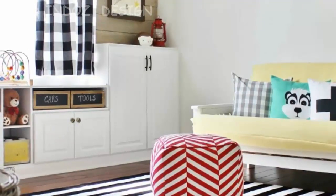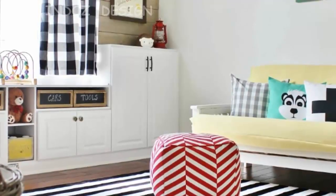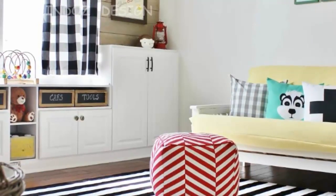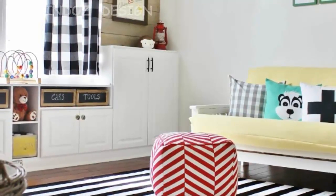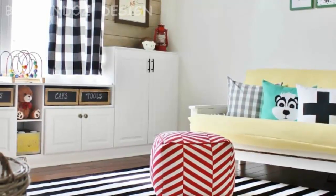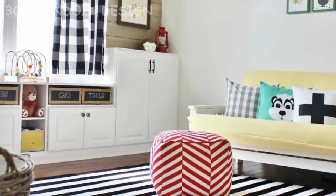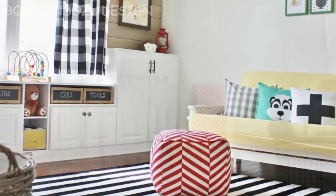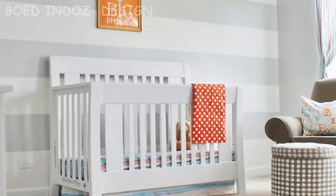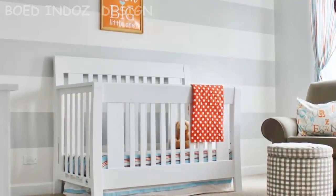Speaking of kids' rooms, our last stop on today's tour is our son's nursery. This is another space that is currently getting a fresh makeover. My little guy transitioned to a big boy bed over the holidays, so I'm in the middle of transforming this space into a toddler room with a few minor changes. Decorating children's rooms is where I feel most comfortable — I have a hard time with kitchens and living rooms, but throw me in a kid's room and my brain explodes with ideas.